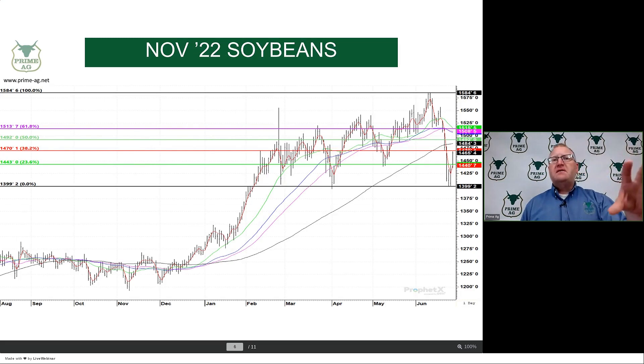Moving over to the bean side, the bean market on this steep break held support at the $14.00 level. So where can we bounce back to? Again, you put a 50% retracement level from the high to the low — that comes in around $14.90. The 38% retracement is at $14.70. Today's high on beans was $14.68.75.